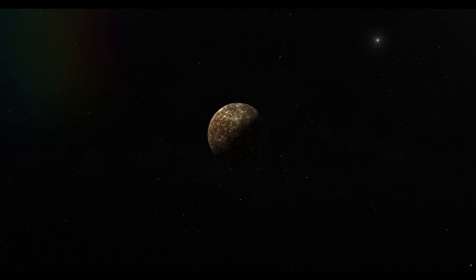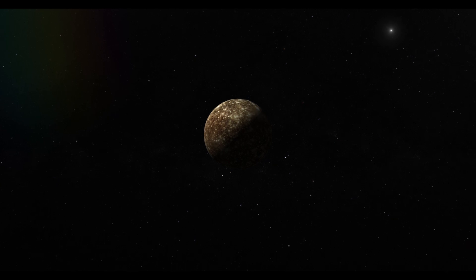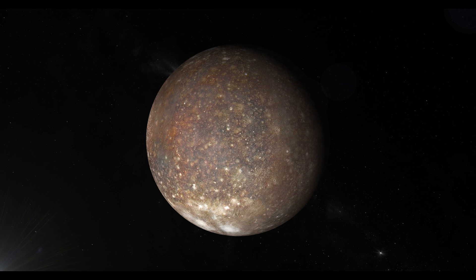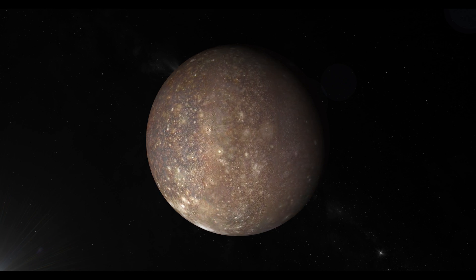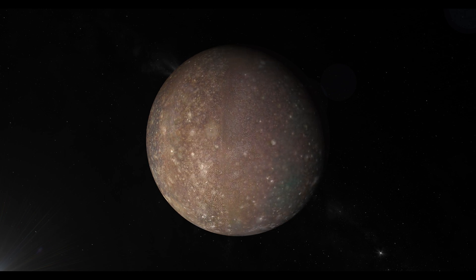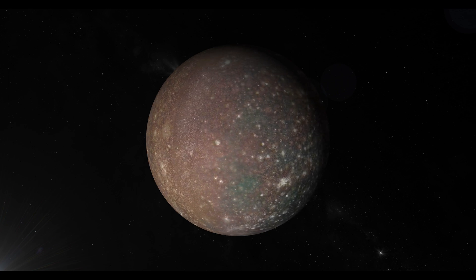NASA supports the existence of an underground ocean based on two pieces of evidence. First, fluctuations in Callisto's magnetic field were observed as the moon orbited Jupiter, indicating the presence of electrical currents within the moon influenced by Jupiter's magnetic field. The second piece of evidence is rooted in Callisto's rocky surface and thin atmosphere, suggesting a plausible explanation for the observed phenomena would be a salty ocean beneath the moon's surface.